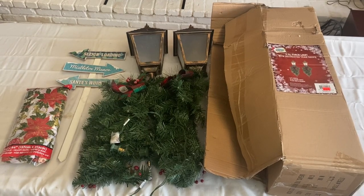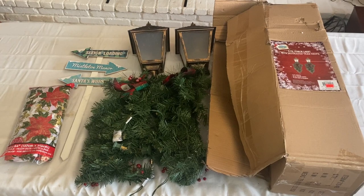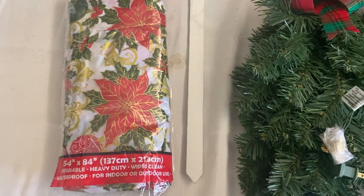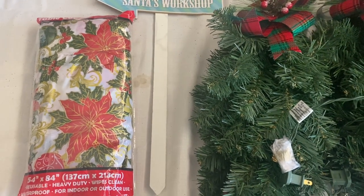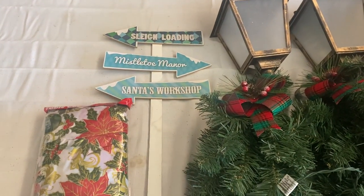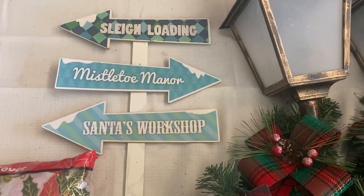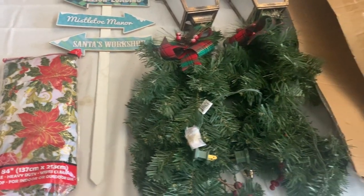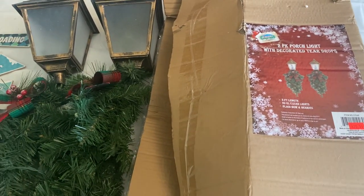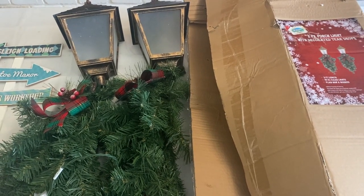This is what we got at the Everything Christmas store. It took over the Spirit Halloween location by me and it took me forever to find their dumpster. But I finally found it and I pulled out a few things — just three things. We got this tablecloth, which honestly I should put on this table because look at that stain. I need to wash this white tablecloth — it is filthy, especially because it's in front of the fireplace, so the soot gets onto the white tablecloth. But anyway, we got this tablecloth. We also got this little sign that says Sleigh Loading, Mistletoe Manor, and Santa's Workshop — super cute. And this is the big ticket item: these are porch light decorations. I don't really know how to hang them up — maybe we just have to figure it out with our own string and hang them up on the porch.